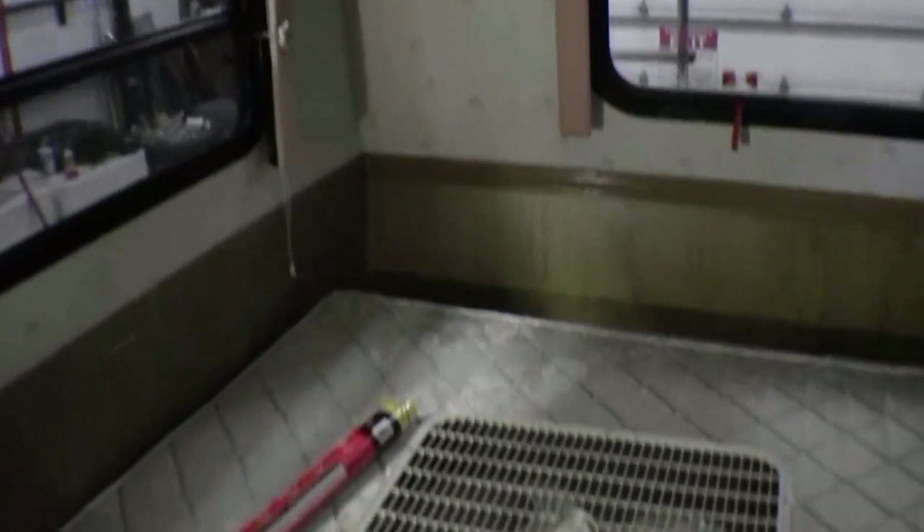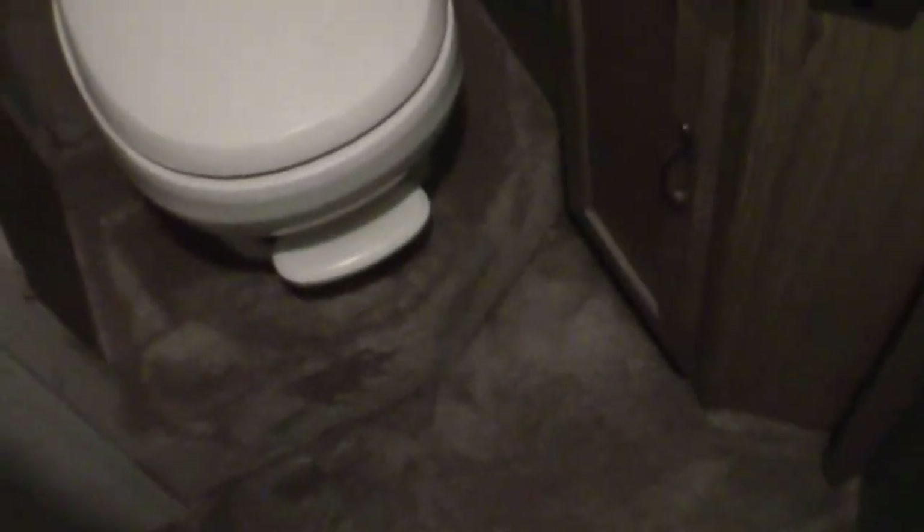Shower. Plenty of windows in the bedroom. Let me just open this up — you've got your stool, sink, and a nice big medicine cabinet on the wall.